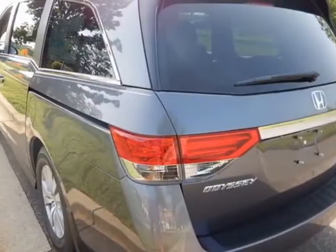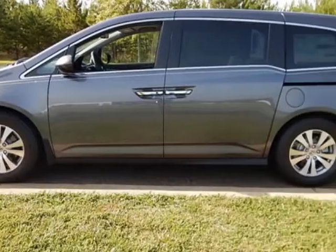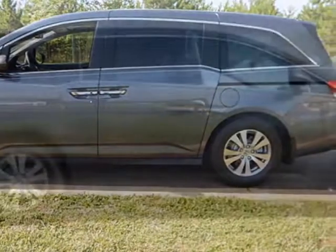This Odyssey boasts a 3.5 liter engine and has a 6-speed automatic transmission. Additional options for this vehicle include power locks, steering wheel radio controls, sunroof, and keyless entry.